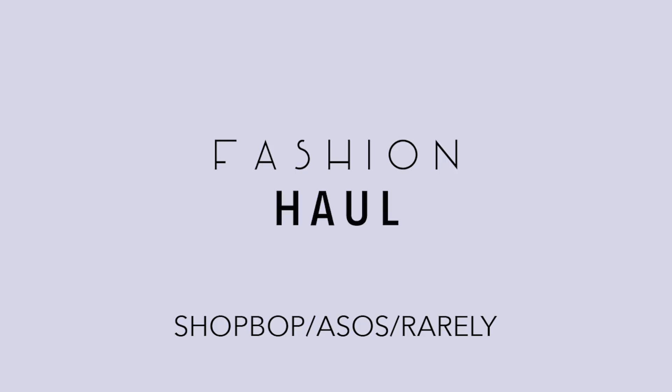Hey you guys, it's Freedia here and today I have a small clothing haul. Last end of last year, I actually kind of cleaned out my closet and I donated a lot of things. So when winter came along, I noticed that I didn't have a lot of sweaters or anything heavy because I had already given it away.